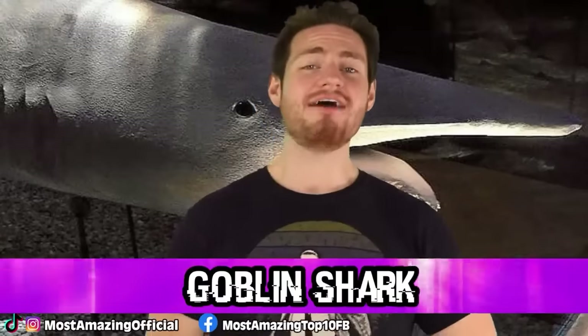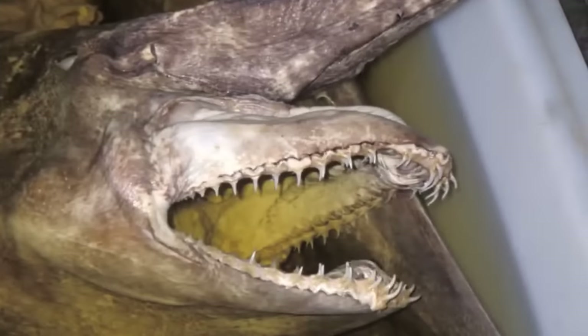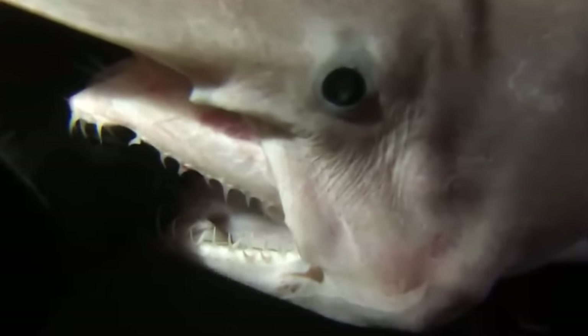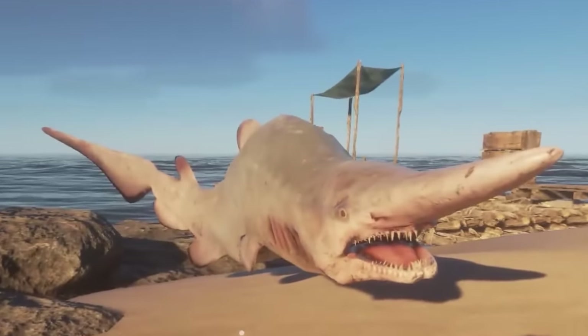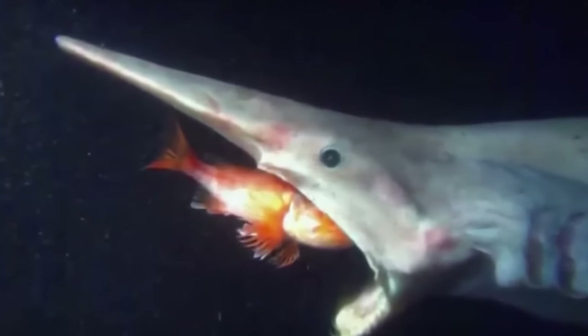Starting us off in our top 3, at number 3, we have the Goblin Shark. This shark might just be the creepiest thing on this list. It got its name due to the massive goblin-like nose on the front of its face. These sharks also aren't the usual grayish color — they are instead more of a pink. Goblin sharks can reach lengths up to 18 feet, that's 5.5 meters. They live in depths of 3,000 feet, which is about 915 meters, and the older they get, the deeper they dive. Not much is known about these creatures — they are almost as mysterious and sought after as real goblins.